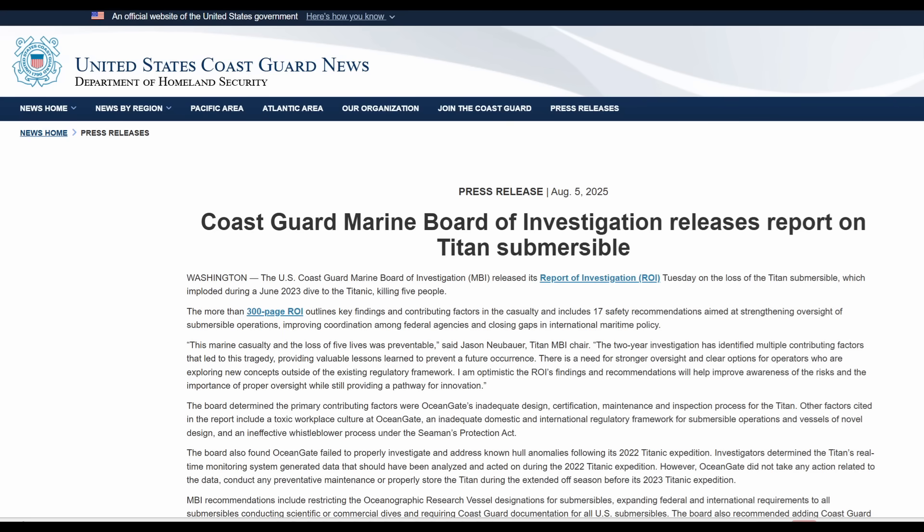This Coast Guard press release indicates the Board of Investigation released their findings in their final report on August 5th, 2025. I'm recording this video on August 15th, 2025, and there are links to this report and all the various references I cite throughout this video in the description.